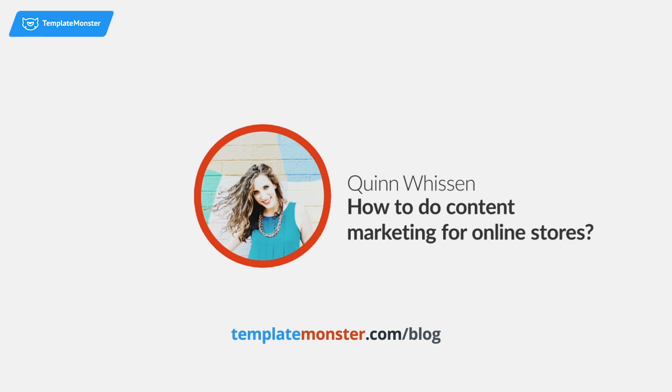How to do content marketing for online stores — there are two parts to that. Yes, they can use content marketing, and I'll get into that in a second, but more importantly they can use content within their product pages. Content marketing is more about creating content that is useful for people, maybe sometimes peripheral to the actual products.